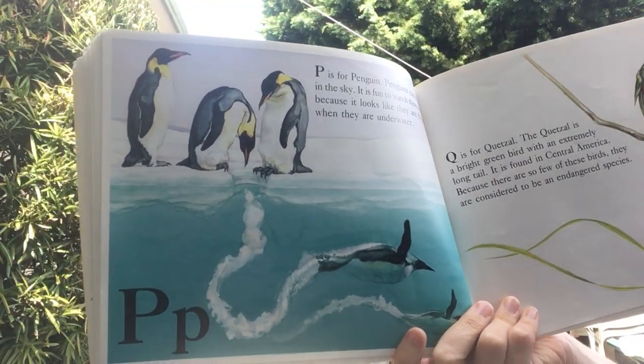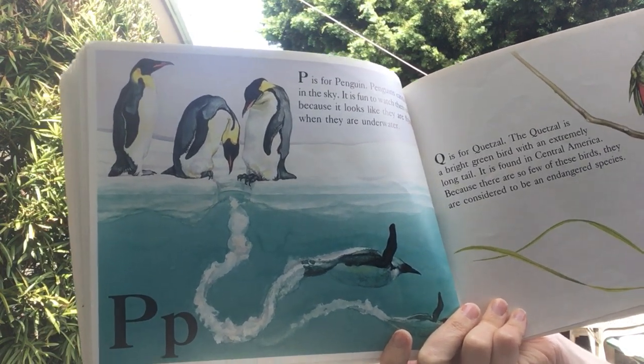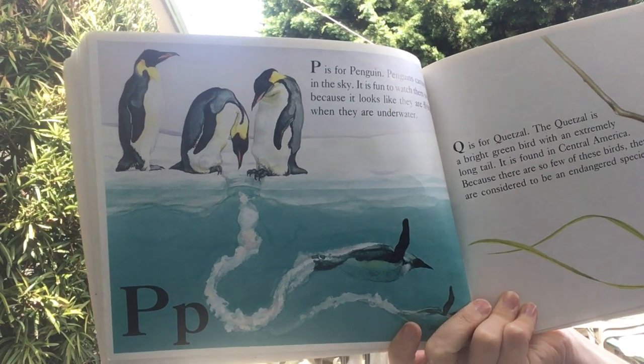P is for penguin. Penguins cannot fly in the sky, but it is fun to watch them swim because it looks like they're flying when they're underwater.